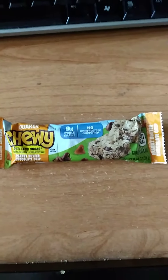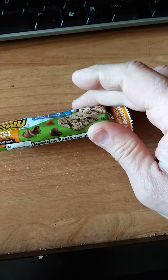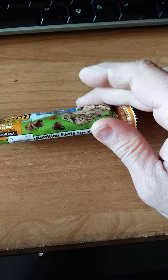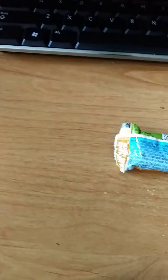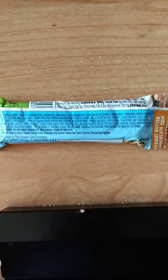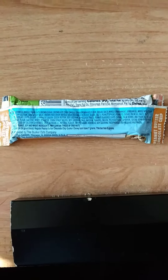Quaker Chewy peanut butter chocolate chip cereal bar with real chocolate chips. The ingredients list is really super long — I don't think I'm going to be able to get it so that you can see the whole thing properly, but there it is, and the nutrition facts for one bar right there.